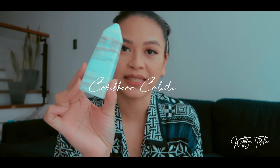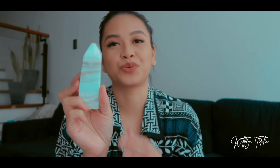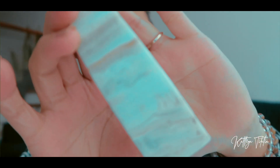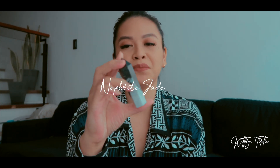The next item I got from Lustrous Siren is my first obelisk — a Caribbean calcite obelisk. An obelisk has only four sides or four faces, unlike a regular tower that has six sides. This one is pretty chunky with nice detail. Fun fact: one of the reasons I love things from Pakistan is because I used to live there.